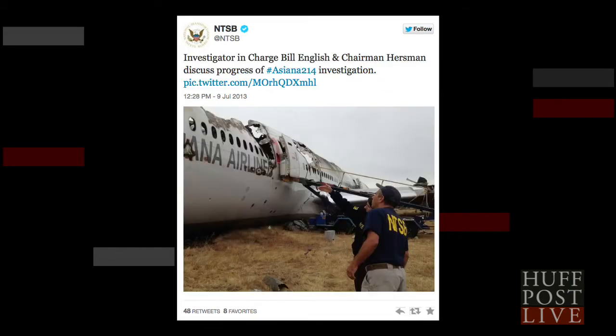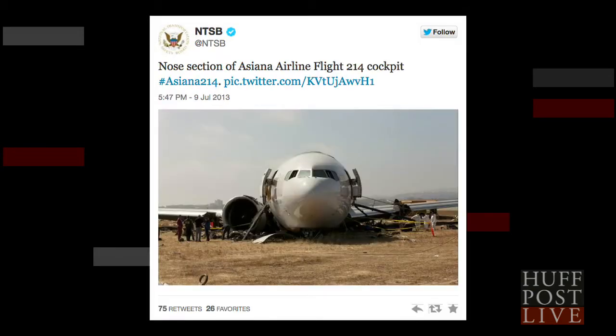Investigators inspecting the crippled plane, and the nose section of the plane and cockpit lying in crash position on the runway. In this case, the pictures really do tell the story, and we will, of course, keep bringing them to you here at HuffPost Live.